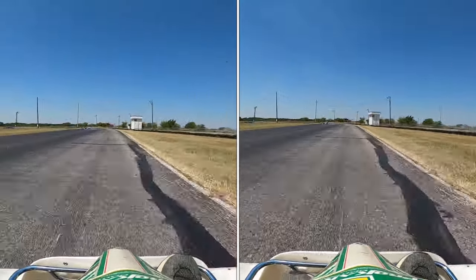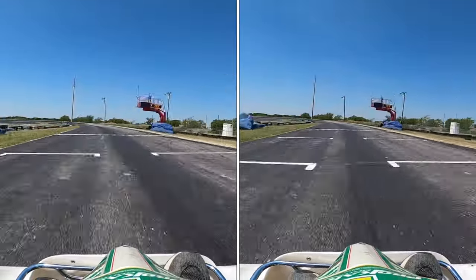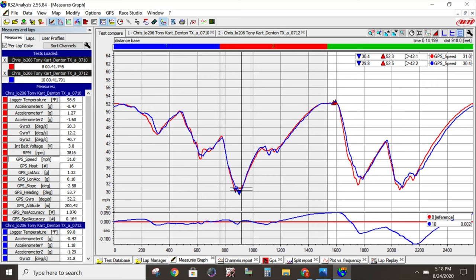Coming up to the finish line here, we can see that they basically cross at the same time. Looking at the data here, the red one is me sitting just normal and the blue one is me leaning forward on the straights.